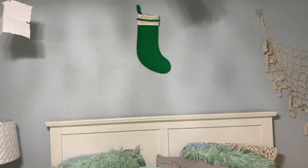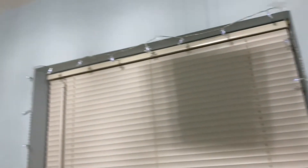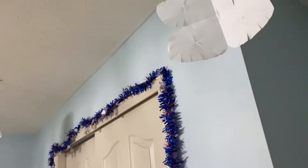Ninth, I have my stocking above my bed that was part of my room decor last year. I also have these snowflake lights that go around my window but I need to put new batteries in them because I think they're about to die. And I have little snowflakes all over my room — and those are all the things I have in my room.